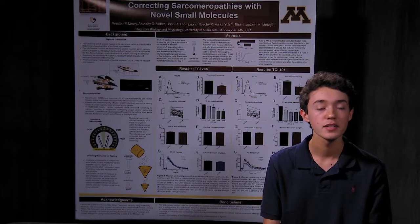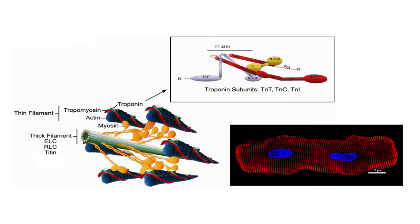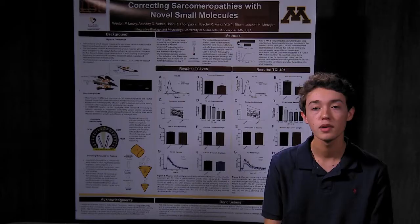Hi, I'm Weston Lowry and I worked in the Metzger lab. My project involved identifying and characterizing small molecules with the potential to correct cardiomyopathy, which is a kind of inherited heart disease. Some kinds of cardiomyopathy are caused by an increased calcium sensitivity in a protein called troponin C, which when bound by calcium causes contractions to occur. The aim of this project was to find a molecule that could reduce calcium sensitivity, returning cells to the normal operating range and preventing negative symptoms. The ideal molecule would reduce calcium sensitivity and cellular contractility without changing the calcium concentrations of the individual cells.